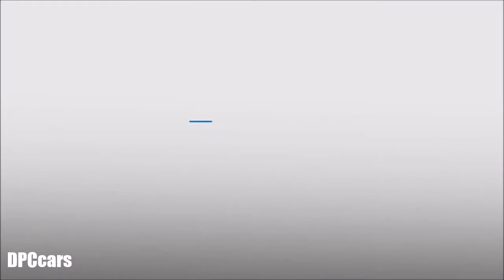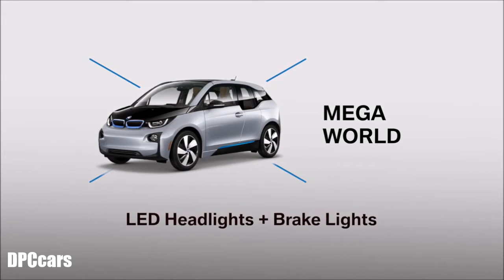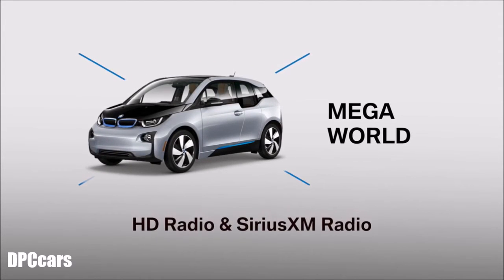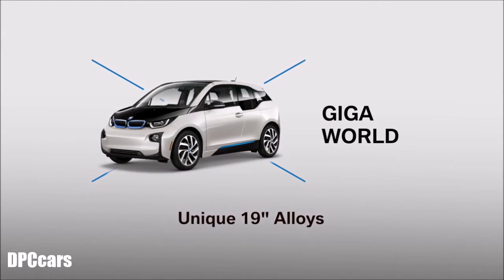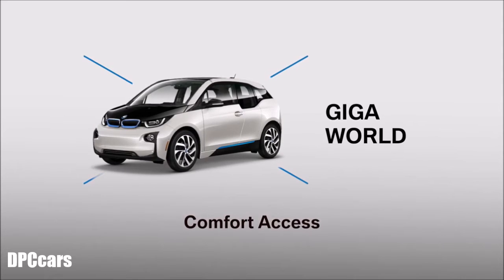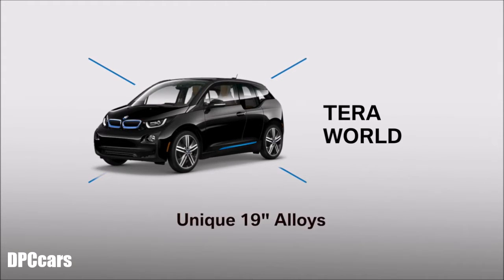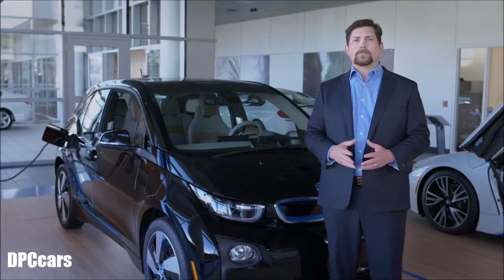The i3 is available in three worlds. The base Mega World comes with 19-inch star spoke alloys, LED headlights and brake lights, Sensatec and cloth combination seats, heated front seats, iDrive with navigation, HD radio, and SiriusXM radio. Giga World models add unique 19-inch alloys, leather and cloth combination seats, a universal garage door opener, and comfort access. Tera World models add full leather seats and yet another unique set of 19-inch alloys. Optional 20-inch alloys and a Harman Kardon premium sound system are available with all worlds.